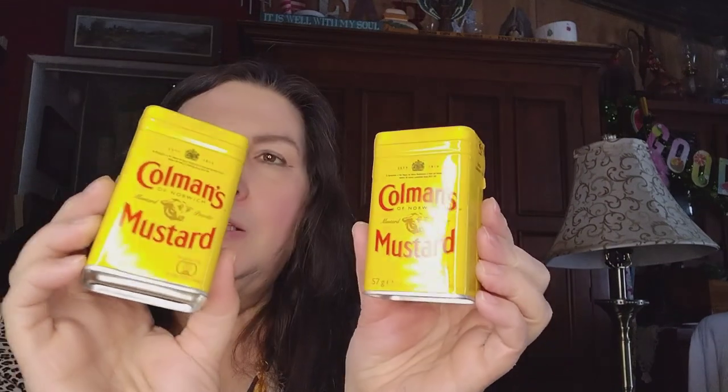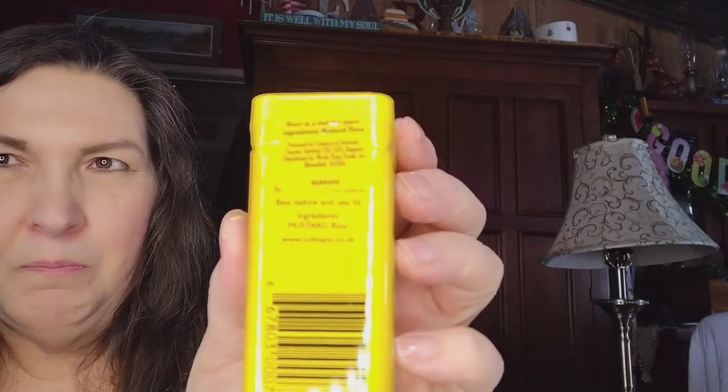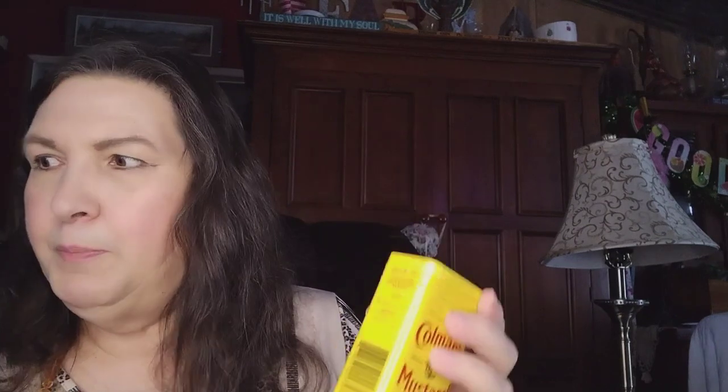We picked up two of Coleman's mustard in little tins for 99 cents each. The ingredient is simply mustard flour — right there on the label. Simple, clean ingredients.